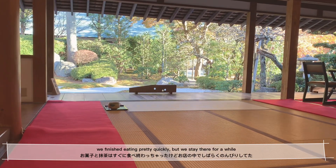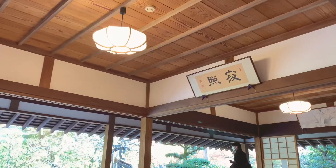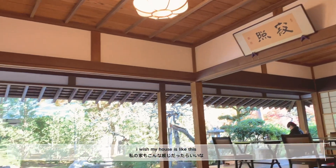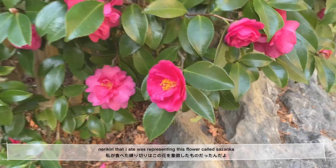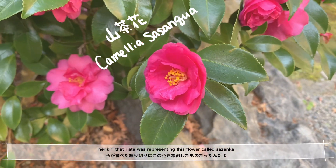We finished eating pretty quickly, but we stayed there for a while. I really wish my house is like this — it must be a drafty house though. Nerikiri that I ate was representing this flower called Sazanka.